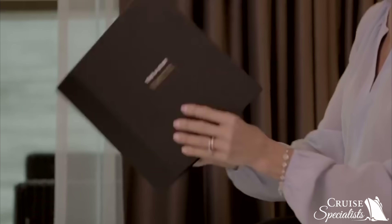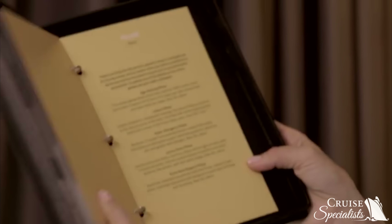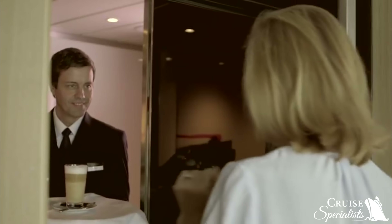We are about to step on board the brand new Scenic Jasper, the latest addition to the most luxurious fleet of river cruise ships in all of Europe. They are known as Scenic Spaceships and they truly are the absolute pinnacle of design and innovation. Why don't you let me take you on board and I'll show you around.